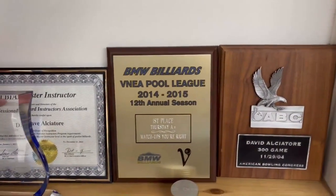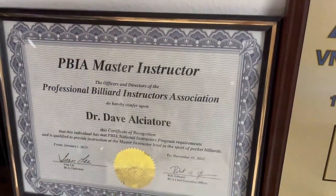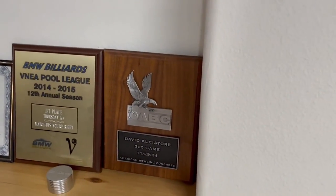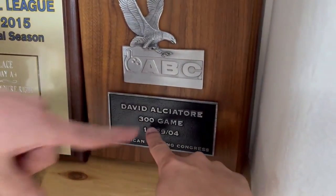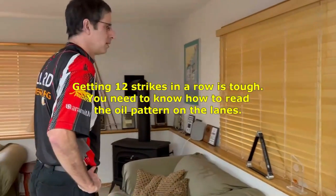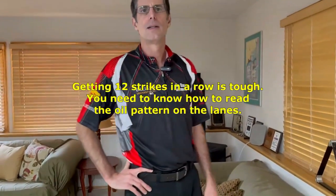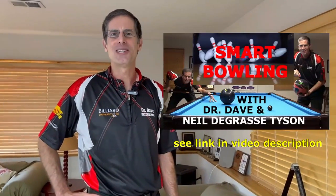I'm a master instructor for the Professional Billiards Instructor Association, the PBIA. I'm also a lifelong bowler — I've been in a bowling league every year since I was six years old, and I did manage to bowl one perfect game: a 300. It's tough, and you have to learn to read the oil pattern on the lanes.